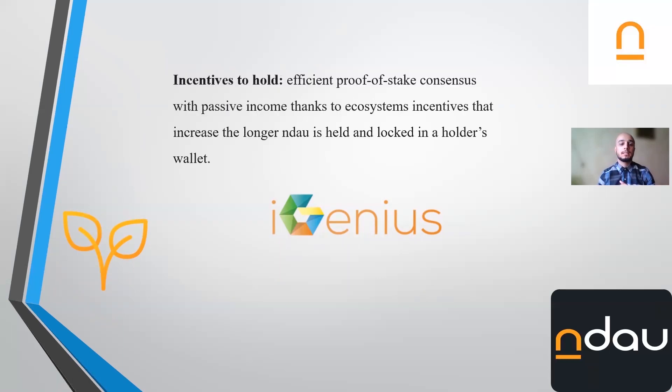The third key feature is that it has incentives to hold, which means whenever you hold and lock your coins, they may increase in number. For instance, it has a 9% increase yearly. So if you hold and lock your coins for one year — say you have 10 Endow coins — 9% of 10 is 0.9, meaning you'll have 10.9 coins after one year.